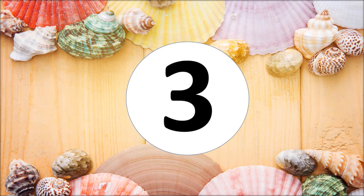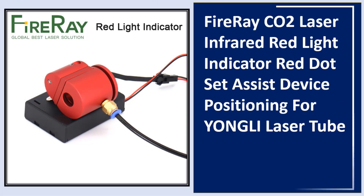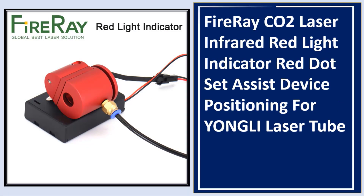At number three: Fire Ray CO2 laser infrared red light indicator red dot set — assist device positioning for Yongli laser tube.